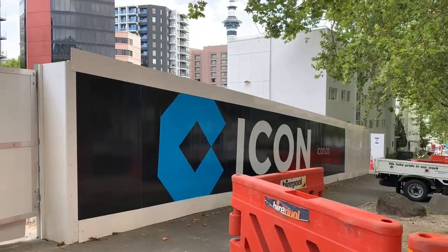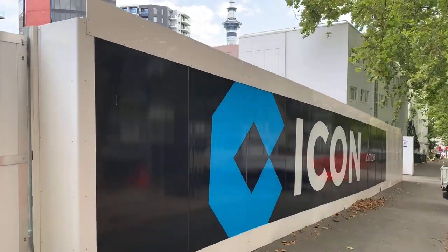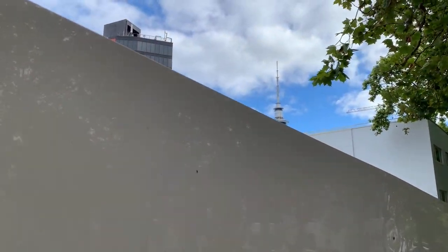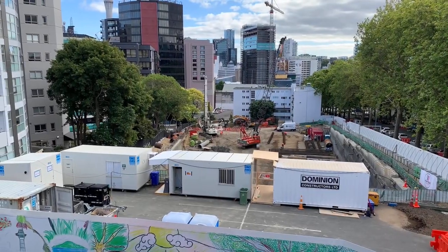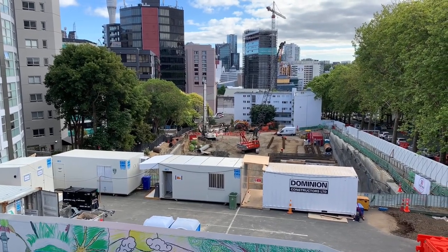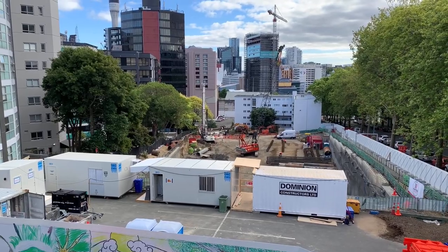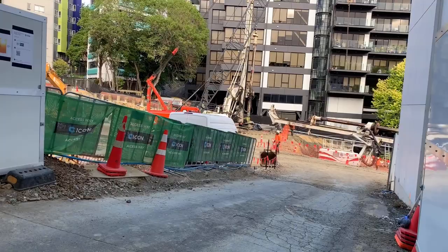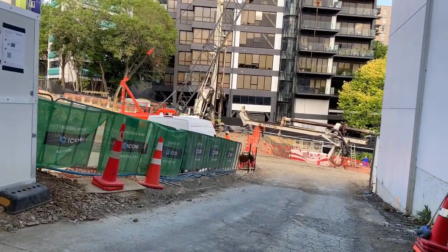In terms of current progress on site, I'll be honest, it was a bit of a challenge to get some snaps, because our mates at Icon had put up some really tall hoarding. That said, I managed to get some, and you can see that demolition is complete, and right now they're doing groundwork. Completion is expected in late 2022, so it'll be some time before we see the finished product, but I'll make sure to stop by again later in the year so we can check out the progress.